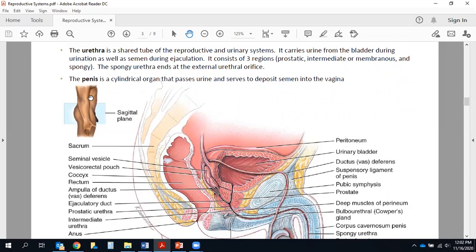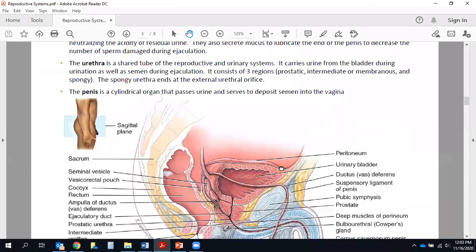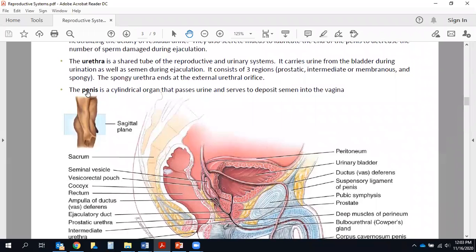Speaking of the urethra, we talked about this the other day — it's a shared tube of both the reproductive and urinary systems. In men it consists of three parts: the prostatic urethra as it passes through the prostate, the intermediate or membranous urethra, and the final and longest region, the spongy urethra, as it passes through the spongy tissue of the penis, leading both urine and semen out through the external urethral orifice.